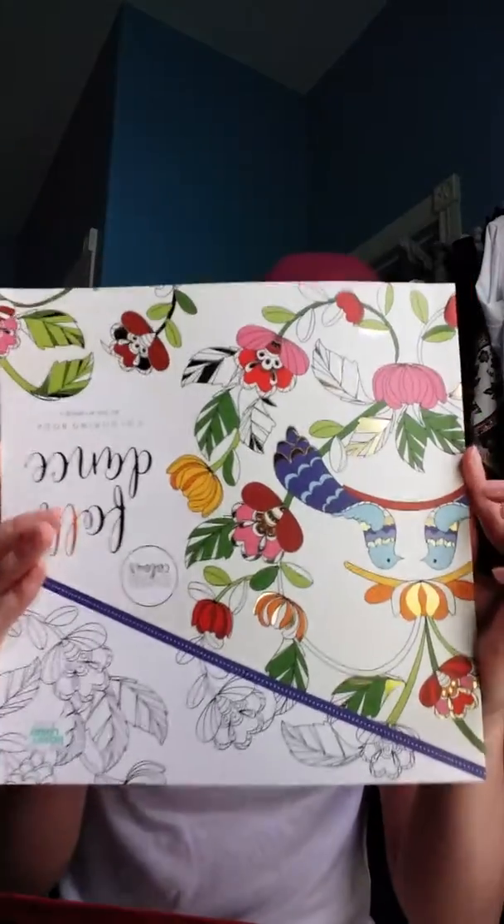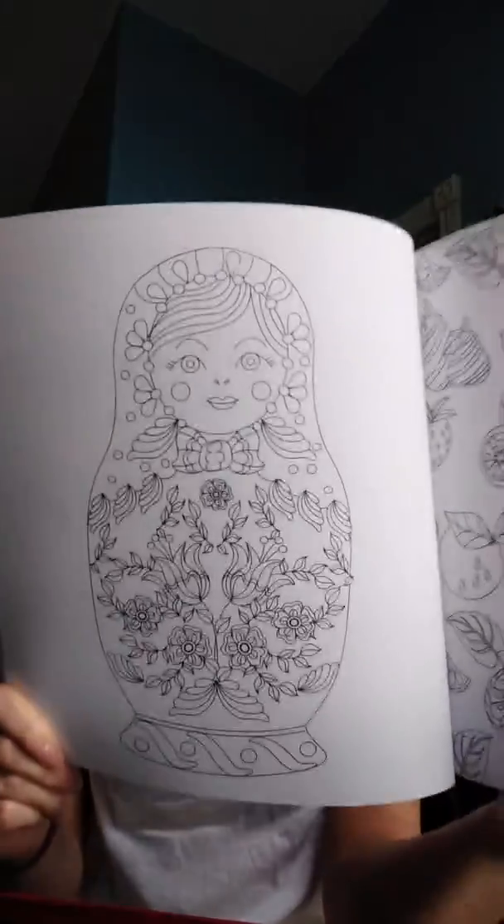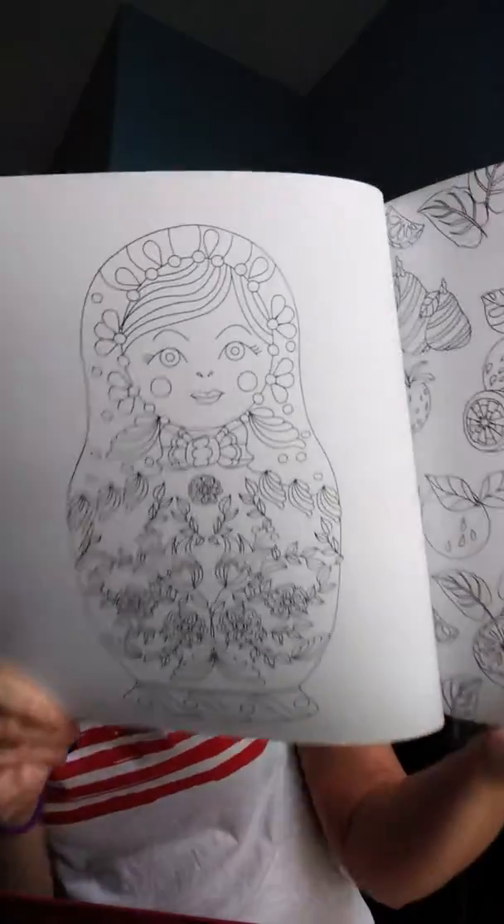The third thing she got for me is this adult coloring book. On the outside it doesn't look like it's anything special, but when you look inside you'll find — I can find a page I like — a nesting doll. It's relatable to me because I'm from Russia, and I love things like this.